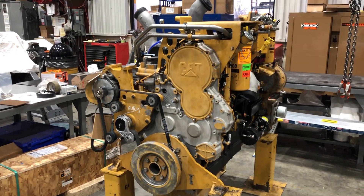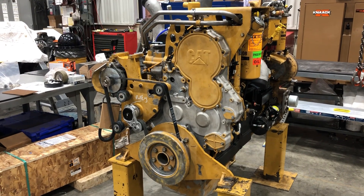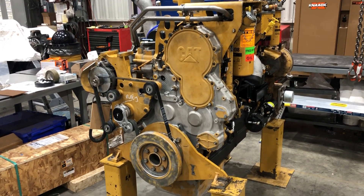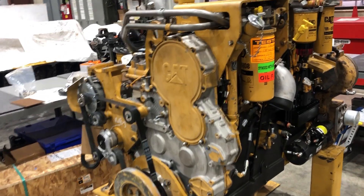Thanks everyone for joining me for another video. Today we're going to look at the KPZ D-8T engine. Engine serial number is TDF. This came out of a D-8T that's working in the landfill.